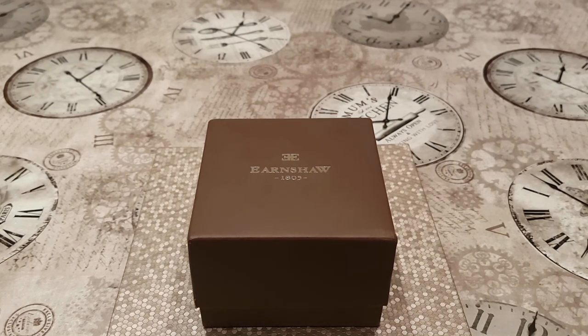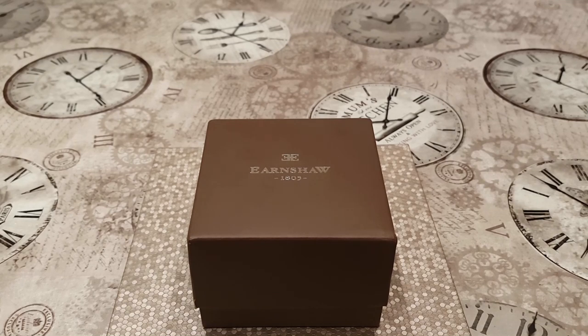GMT time, 20 minutes to 10, and today I've got a very interesting video for you guys. I've got an offering from Thomas Earnshaw — the Buffon Anatolia Automatic Watch. The reason why I'm featuring this watch today is that I've had many questions over the last year or so about Thomas Earnshaw watches, and in particular one of the most popular requests was about the Thomas Earnshaw Buffon Anatolia — what are my thoughts?